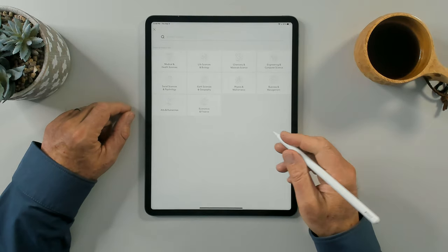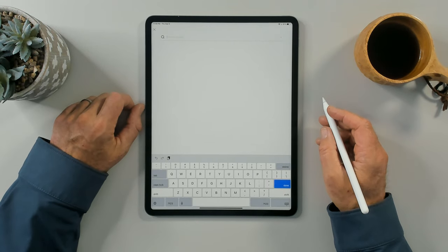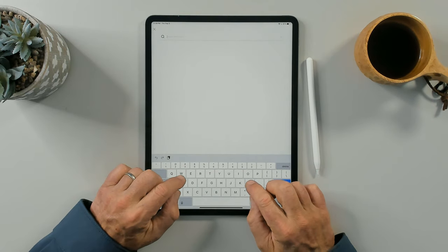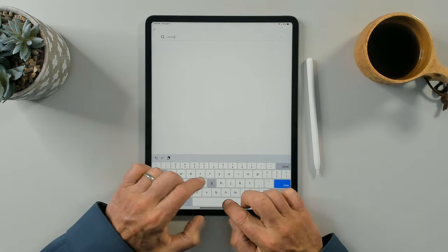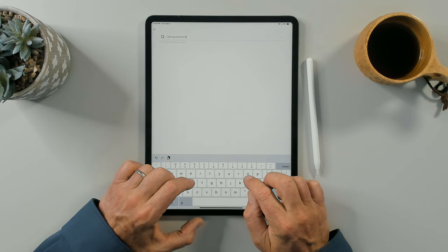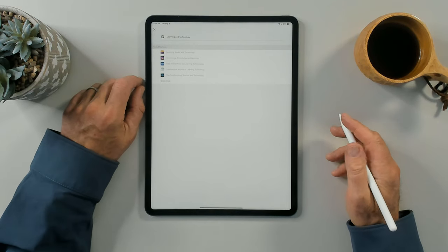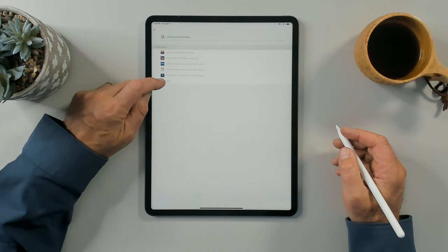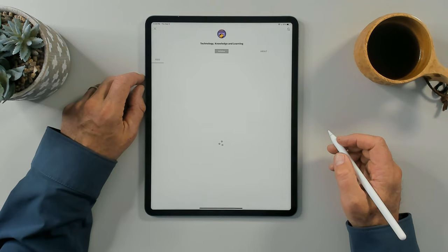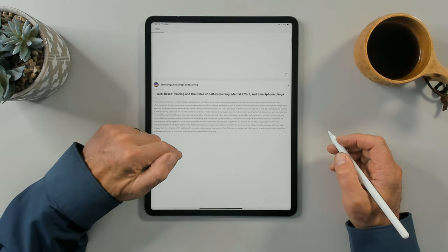I can go in and search by subject area with this app, or do an actual search for a specific topic. I'll type in 'learning and technology' and see what academic research comes up. A few different academic journals appear at the top. I'll choose 'Technology, Knowledge, and Learning,' which is a journal, and look through the abstracts of something I'm interested in — all being done on the iPad without having to go into a library.